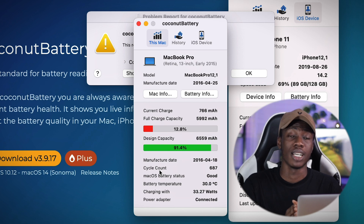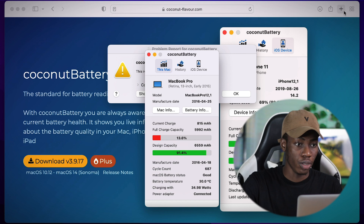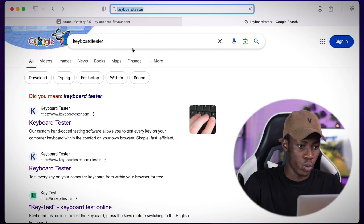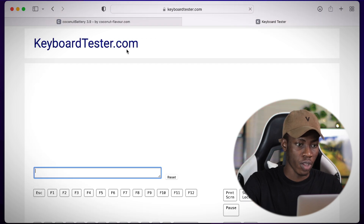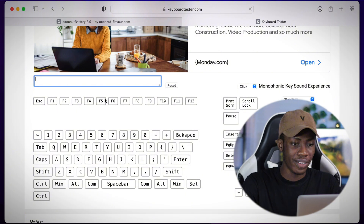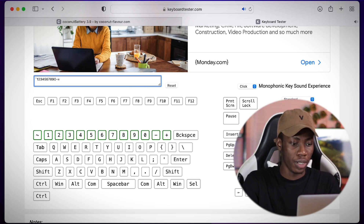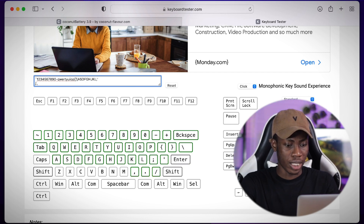Once that is done, try to plug in the charger to be sure the MacBook is charging. Now, another thing you need to check is the keyboard. While still on Safari, go to a keyboard tester website. Click on the first result and launch the test. Tap on every key — as you can see, I'm typing on every key and they're all registering. This confirms that every key is working.